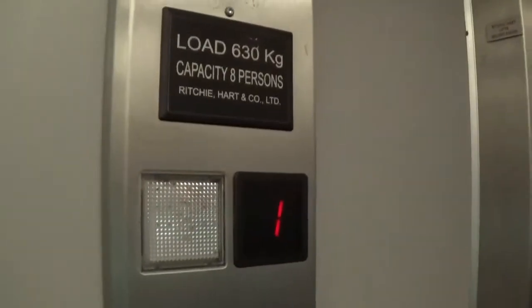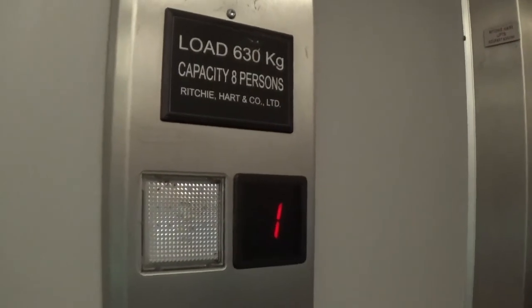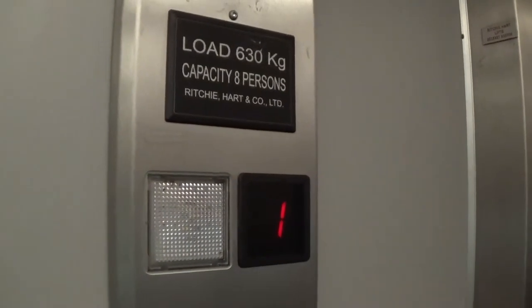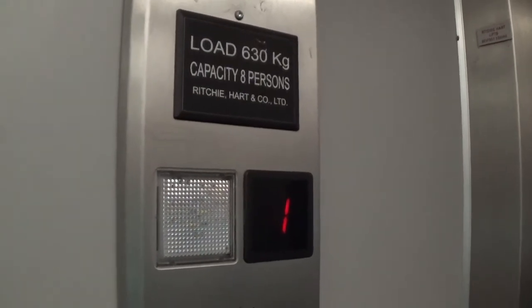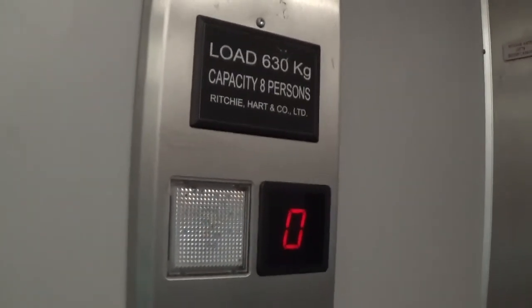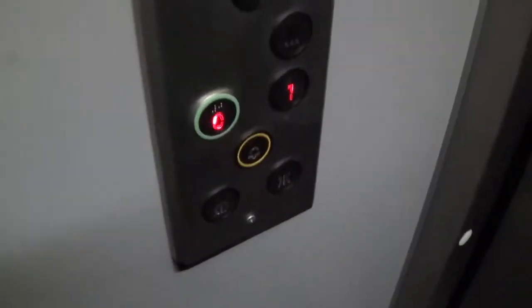Doors closing. Capacity is 630kg. It was installed in about the 2000s. Here we are at zero. Doors opening.